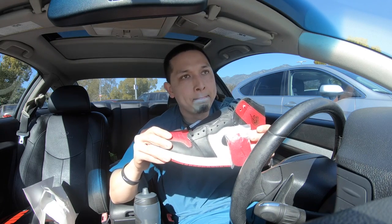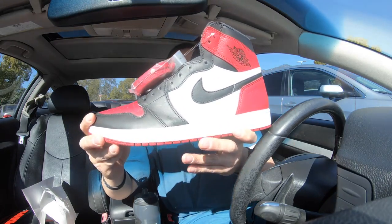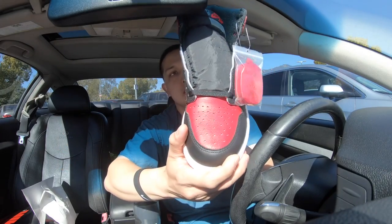I'll probably get the 12s that come out next month — I believe it's on the 18th of March. I'll probably get the taxis. Yeah man, this is the Air Jordan 1 Bread Toes.